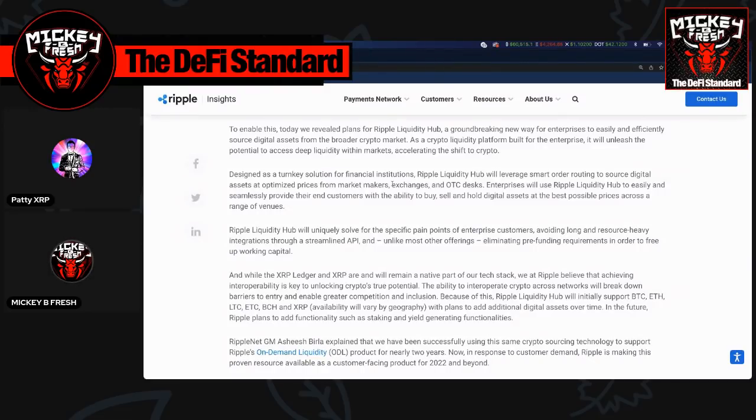Before we get into the whole thing, this does have to do with their patent that was recently released in early spring. This is a coordination between their patent and some of their ODL products that they're running now. They've been running this for two years, and now they're incorporating it to the whole digital asset marketplace — and this ties with their whole crypto-first motto.